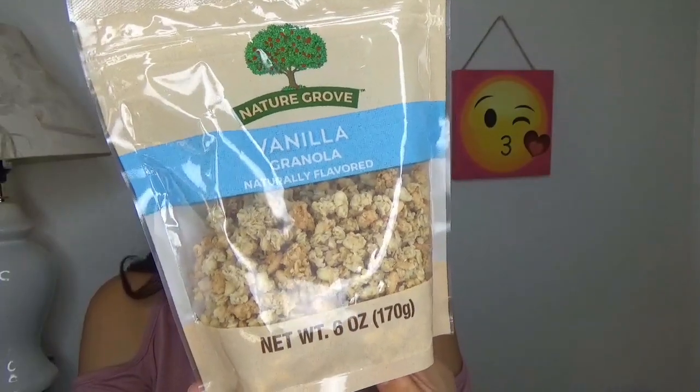For my food item, I have this granola, which is so so good — it is the most delicious granola I have ever tasted. This is the Nature Grove granola in the flavor vanilla. I just put some of this granola on my yogurt and it tastes amazing. I definitely recommend you guys try it because it is the best granola I have ever tasted.